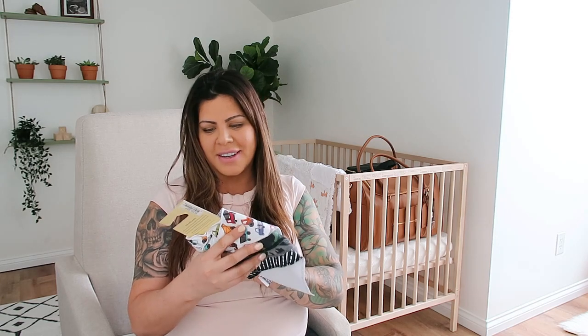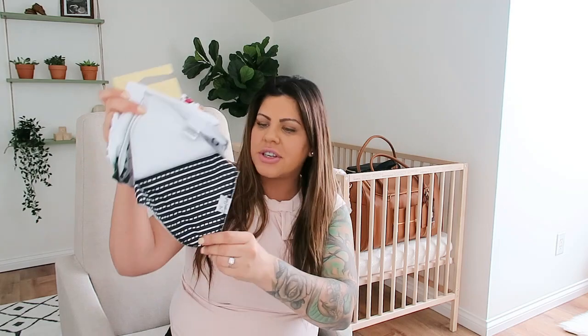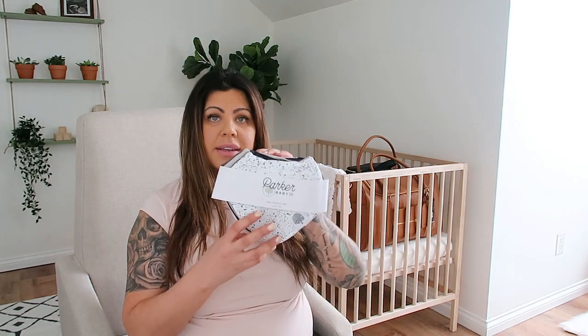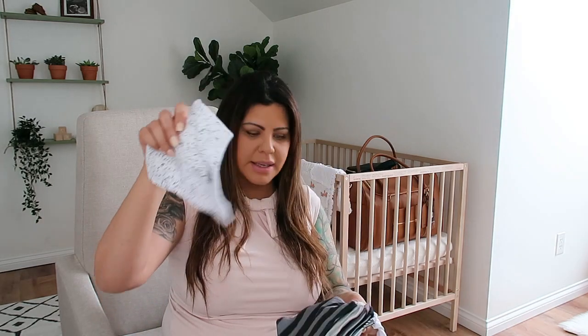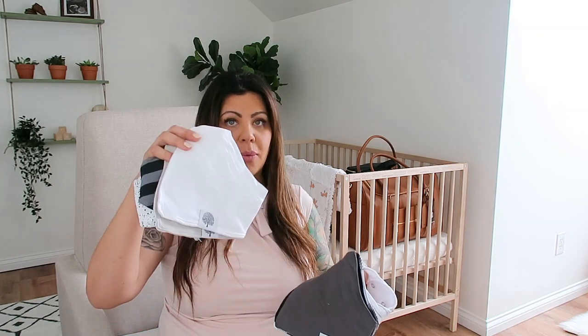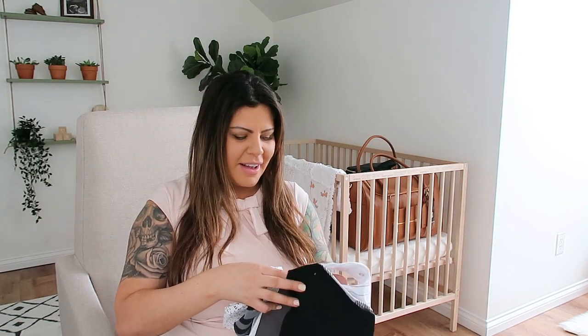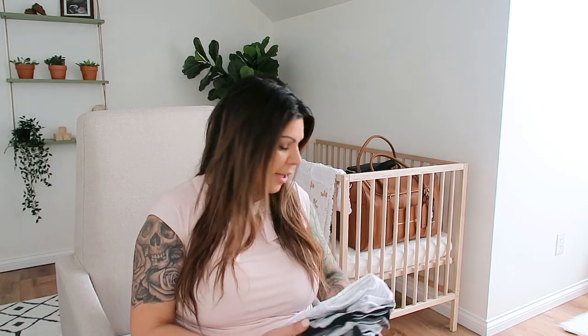We got all these cute bibs! These ones are from Copper Pearl — I love their quality. This set comes with a little truck print, camo print, one with a bunch of tools on it, and a black and white design. This set is also bibs by Parker Baby Company: a white bib with black speckles, black and gray stripe, solid gray, white, gray, solid black, a checkered black and white one, and one that's white with gray stripes. I think we are all set on cloth bibs.